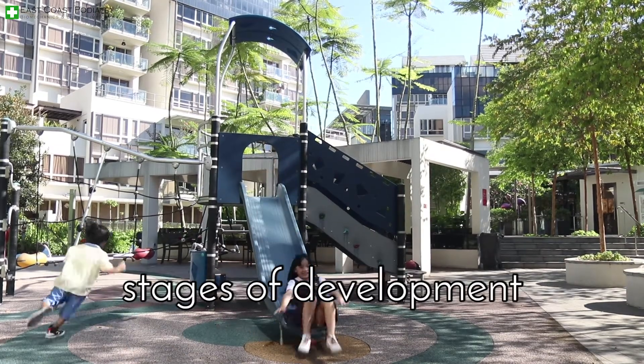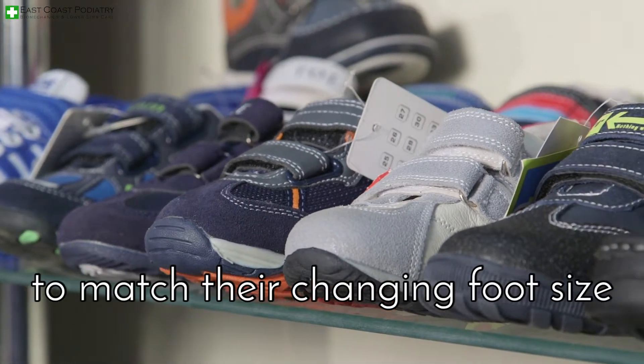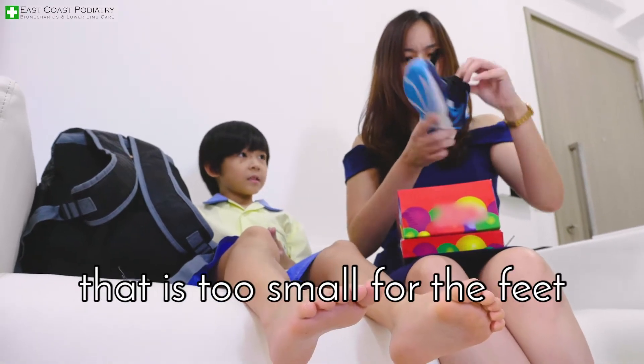Children grow quickly through stages of development, so their shoes need to be changed regularly to match their changing foot size. Juvenile foot deformity can occur quickly if the child is squeezed into a shoe that is too small for the feet.